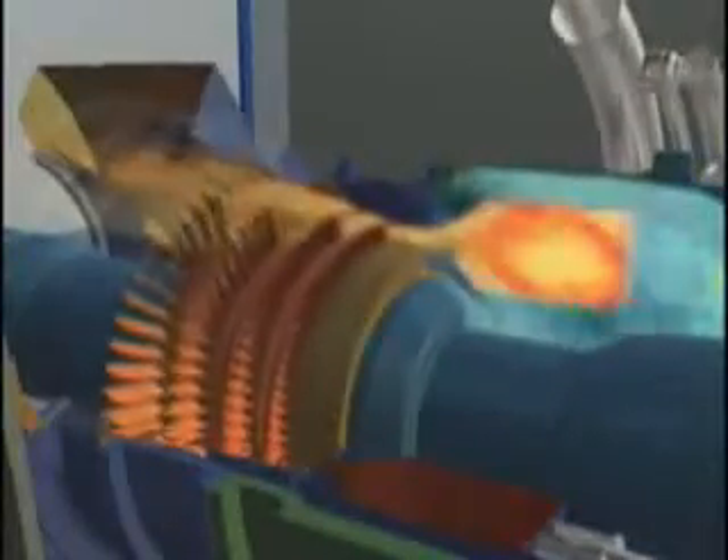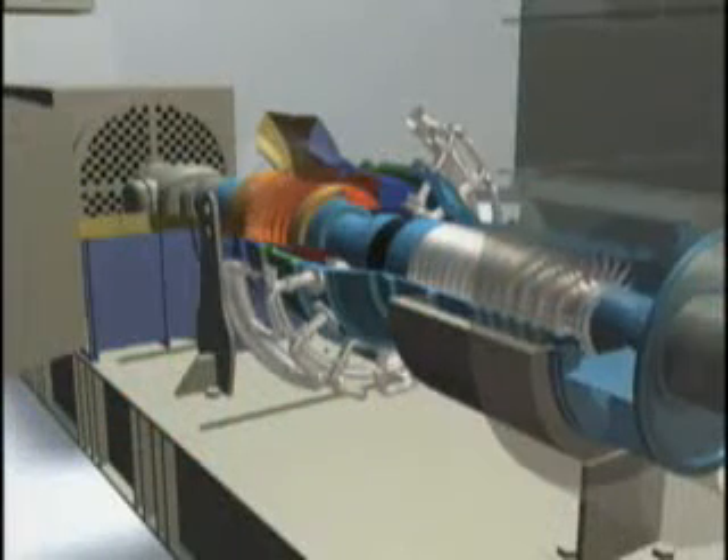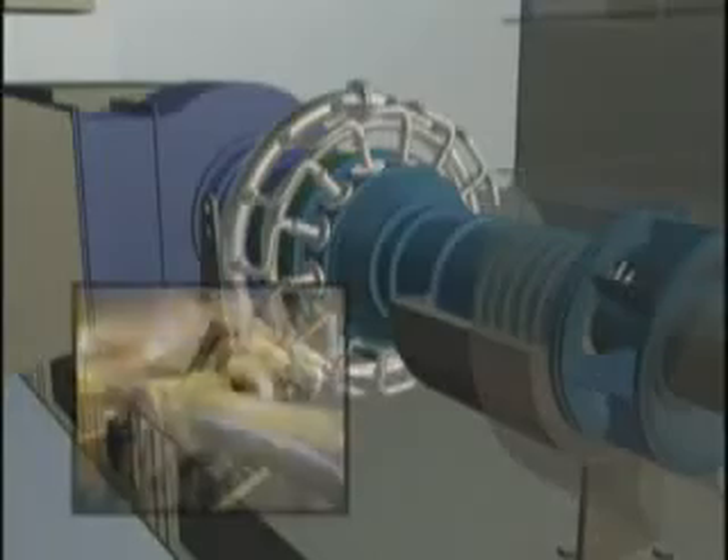This hot gas expands across the turbine rotors, driving a shaft that powers the turbine's air compressor, as well as driven equipment such as a compressor, pump, or electrical generator.